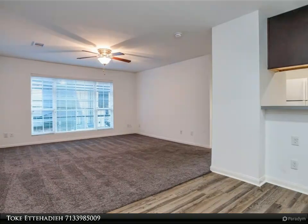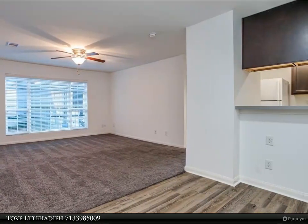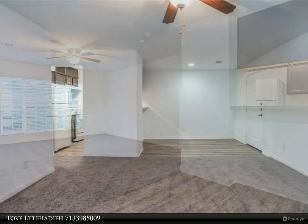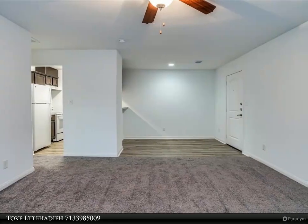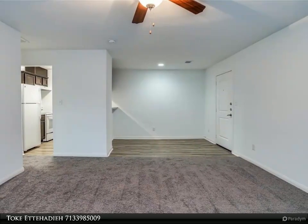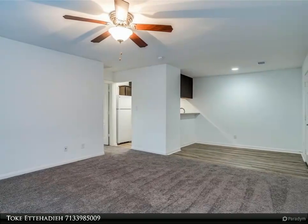This Century 21 Olympian property video is presented by Toke Ettehadieh. Location, location, location — second floor walk-up, remodeled condo in the Galleria. Monthly rent includes all bills — water and electric included.